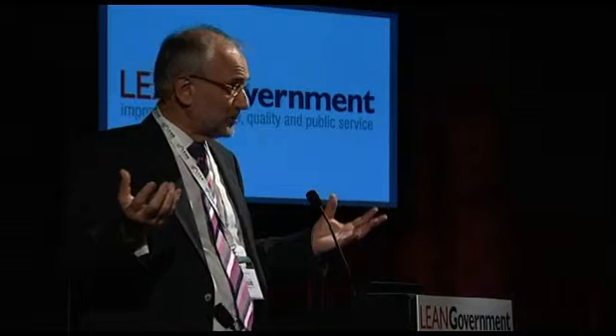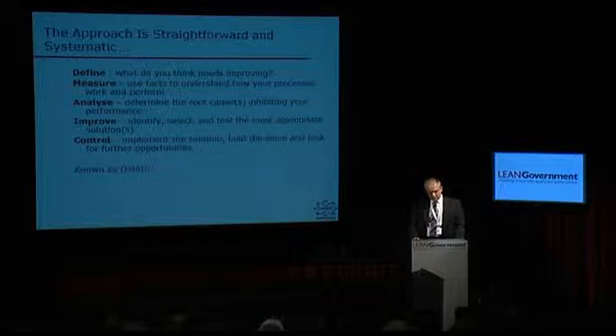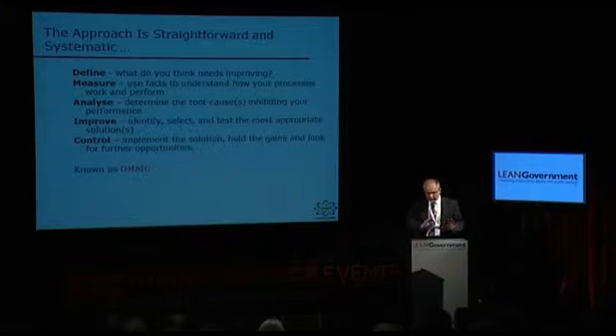My world record for a short DMAIC is to do one in a day — that was with a group of doctors in a surgery, actually really good fun. A bigger project may take a few weeks or a few months, and the framework stays the same: define, measure, analyse, improve, control. The tools and techniques may vary slightly as we get into more complex problem solving.